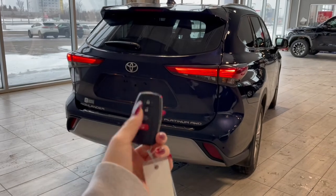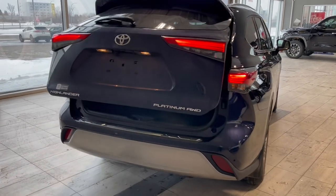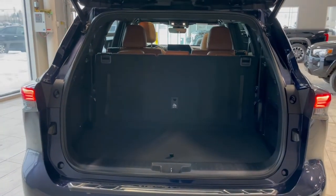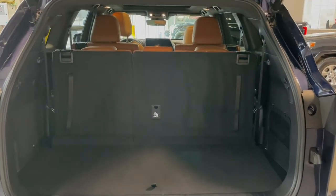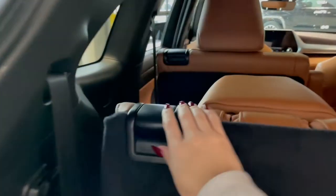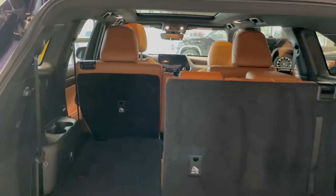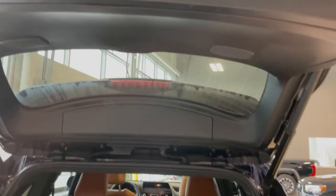This Highlander also comes equipped with a power liftgate. Once that's open you can see we have a ton of storage space with the third row seats folded up, but if you're hauling larger items or just need the extra room the third row easily folds down. To close the liftgate you can use the button on your key fob but there's also an additional button on the top of the liftgate itself.